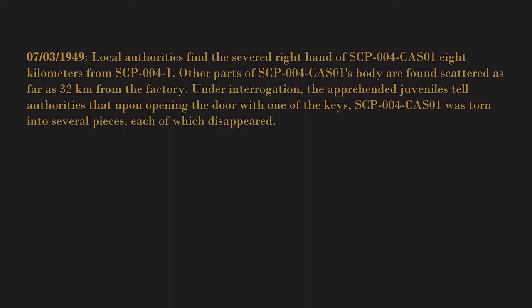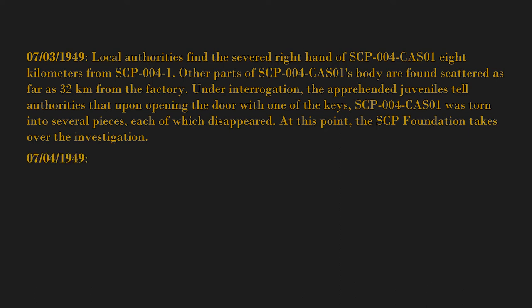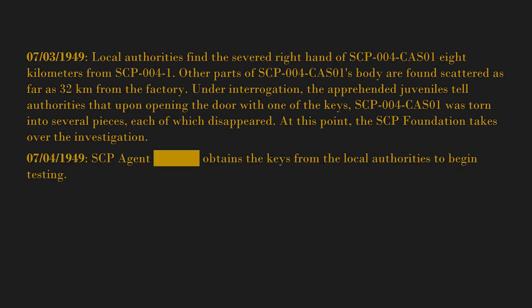Under interrogation, the apprehended juveniles tell authorities that upon opening the door with one of the keys, SCP-004-1 was torn into several pieces, each of which disappeared. At this point, the SCP Foundation takes over the investigation. July 4th, 1949 — SCP Agent [blank] obtains the keys from local authorities to begin testing.